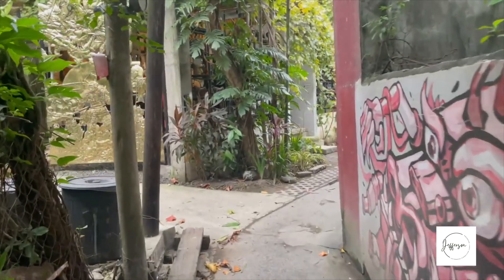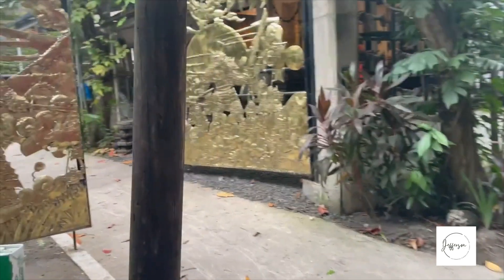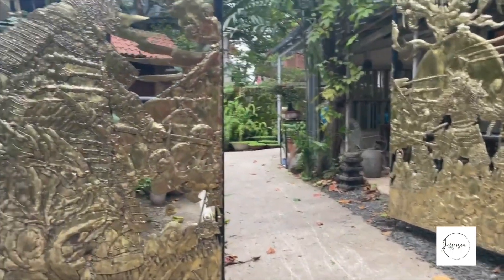Hidden away in this alleyway with a wall mural is a quaint yet grandiose art space that awaits you. Meet Richard Buxani, owner of the 1,100 square meter Art Hub.